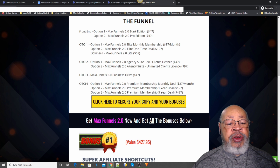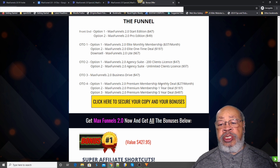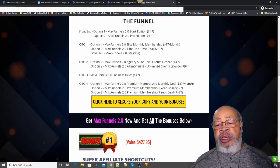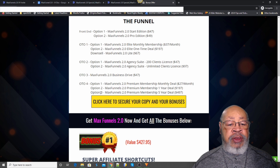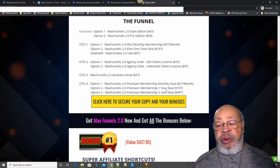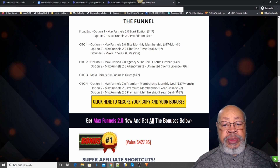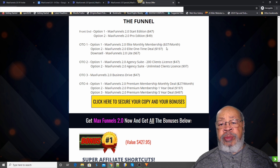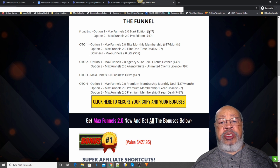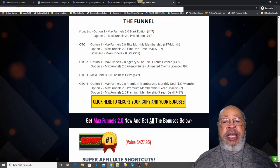One-time offer number four: option one is a premium membership monthly deal at $27 a month. MaxFunnels 2.0 premium membership for one year is $197, and the five-year deal is $497. You have to make your own mind up on what all that means to you and what you need. If you start with the front end and it's working, you can pick up the other things as you need them.